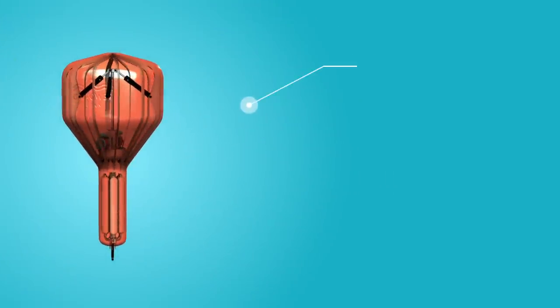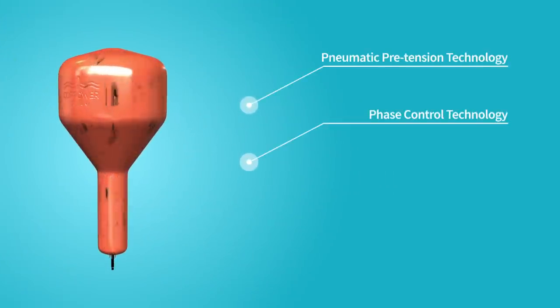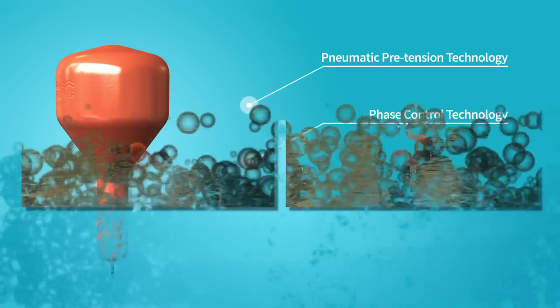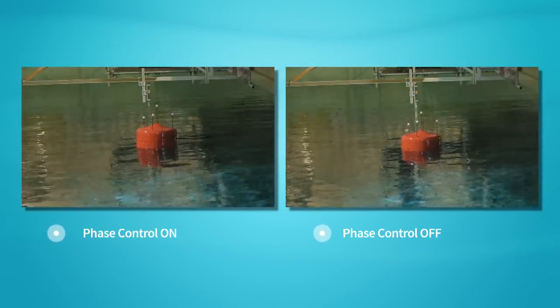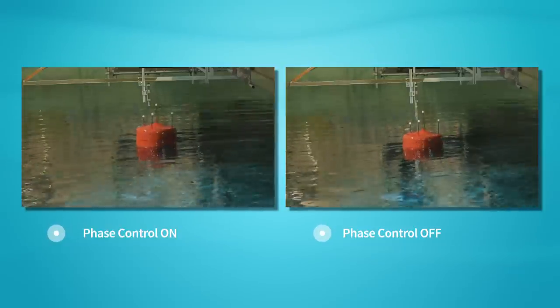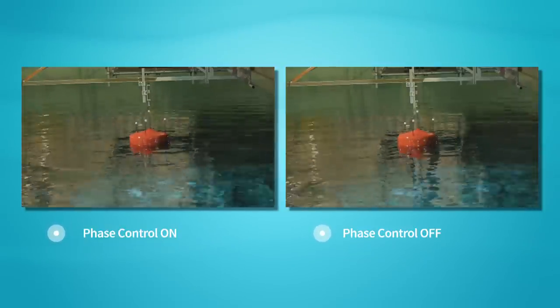First of all, we use a pneumatical pretensioning module that allows a lightweight system with a high natural frequency of oscillation. Secondly, we use a method called phase control to get these buoys to oscillate in resonance with incoming waves. This strongly amplifies the motion and allows a large amount of energy to be absorbed using a small buoy.